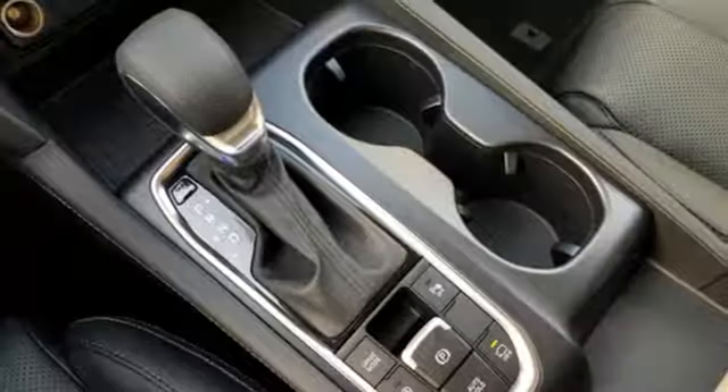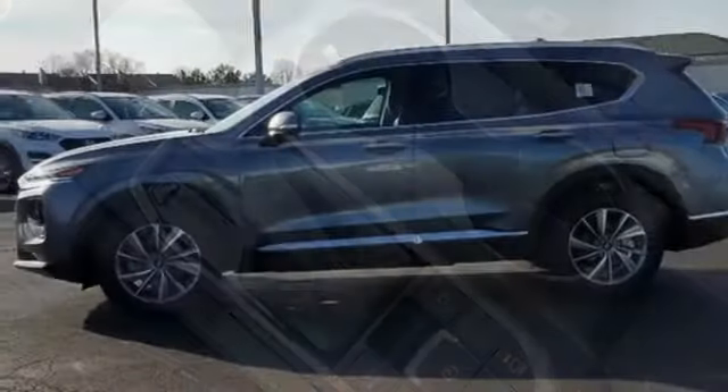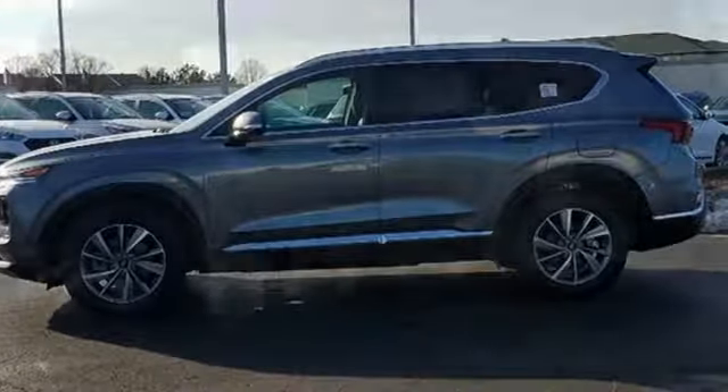Integrated navigation system with voice activation, power heated mirrors, heated and ventilated leather bucket seats, auto dimming rear view mirror, doors and push button start proximity key.